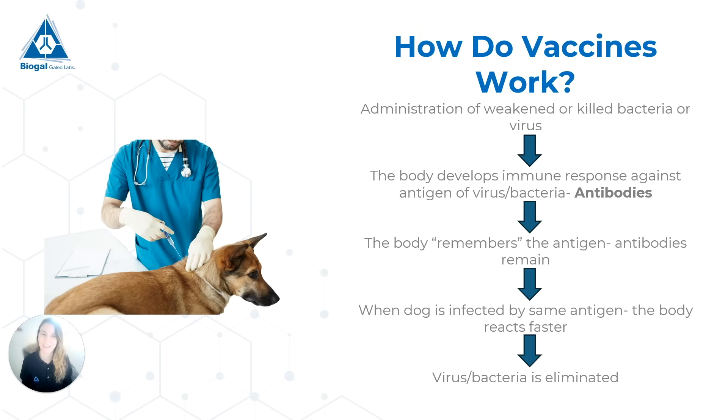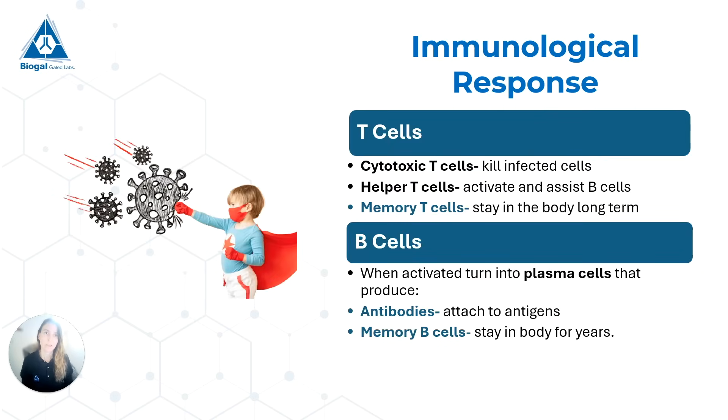The body basically eliminates the virus, but these antibodies stay and in that way it remembers the virus. If a dog is infected again with a live virus that can make him sick, the body can react much faster to eliminate the virus before the dog gets sick — or with only a mild disease. This is called our secondary immune response. We have two main types of cells in our immunological response: T cells and B cells.